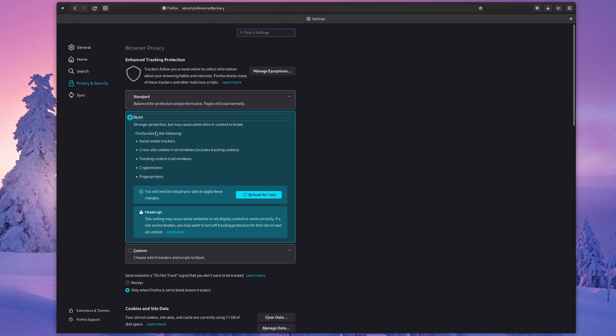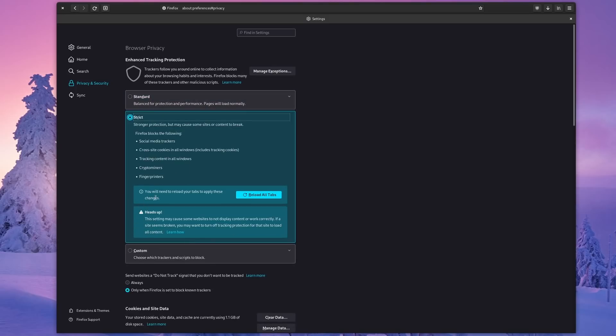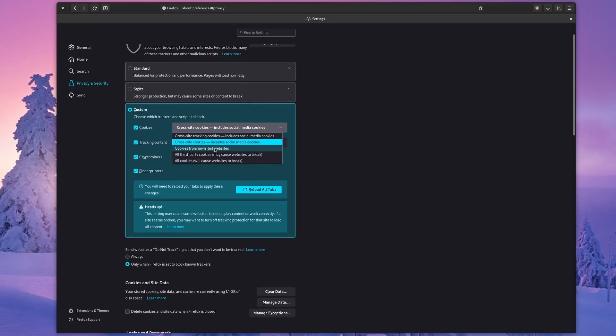Enable the privacy protections your browser offers if you haven't already. Strict protection in Firefox, for example, will block social media trackers that can track you on websites that display them and add that data to your social network profiles.